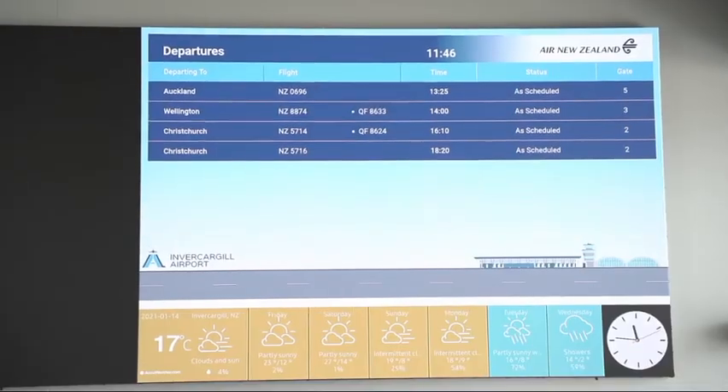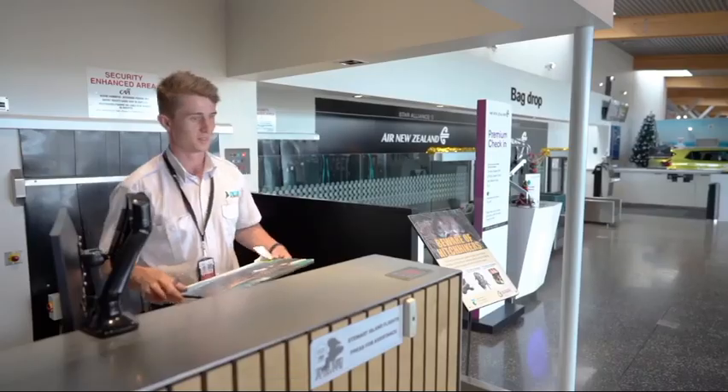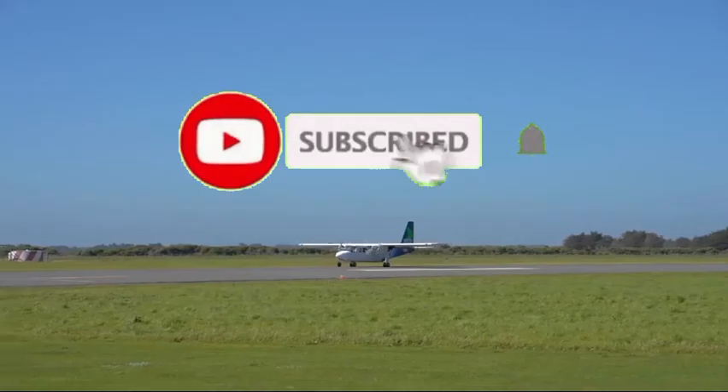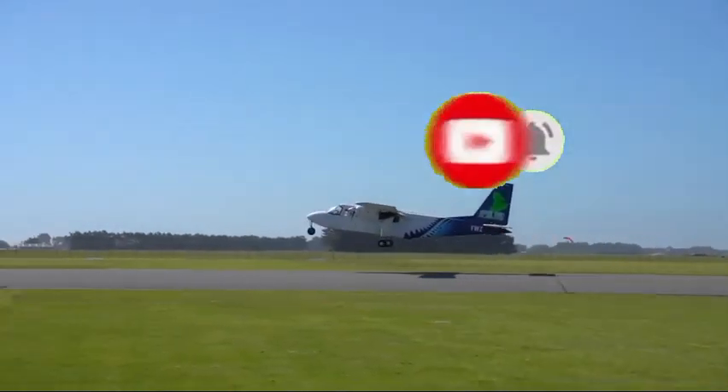The airport was prone to flooding, notably in 1984 when it was inoperable for two months. The Invercargill City Council considered moving the airport back to Dawson Farm, Myross Bush, the original site used up to 1942.